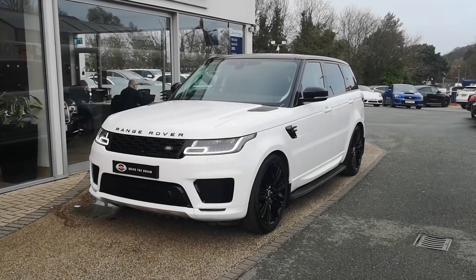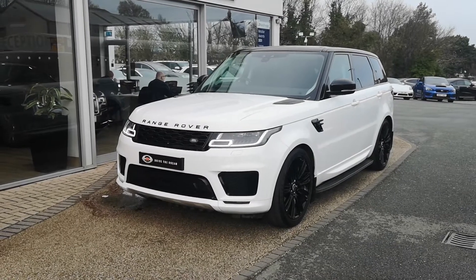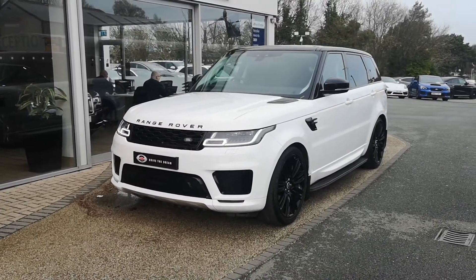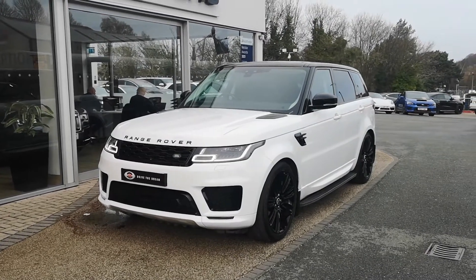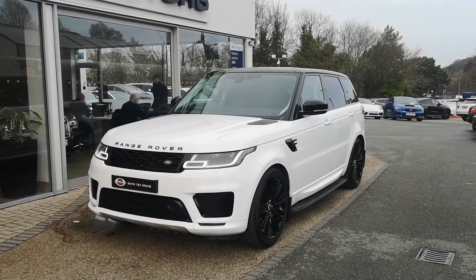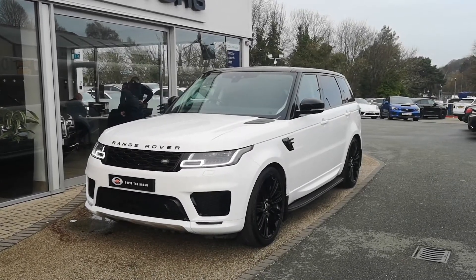Hi, welcome to GC Motors. Today I'm going to talk you around our 2019 19-plate Range Rover Sport HSE that has just come into stock. It's a lovely car this. What I'm going to do is take you around the full exterior, show you all the condition of everything through the interior, talk through all the features as we go, as well as showing you the condition of the whole car. So we'll start off at the front of the car.